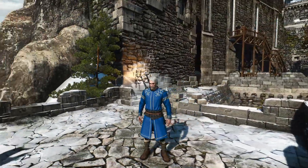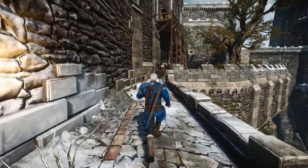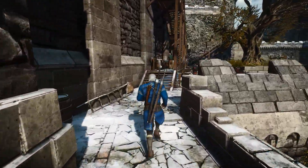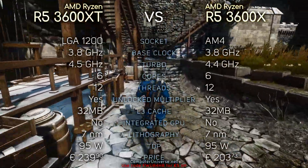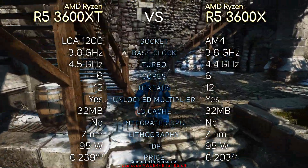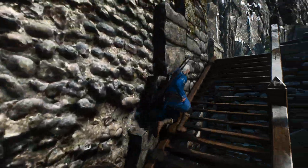Hey, what's up guys, Qs here. So today we are going to compare the Ryzen 5 3600XT with the i5-10600K. Here you can see their specifications if you're interested, and without further ado, let's see the benchmarks.